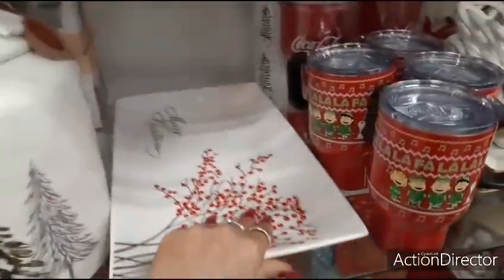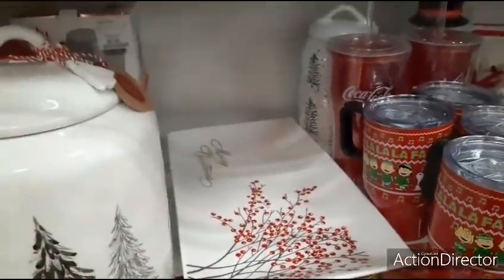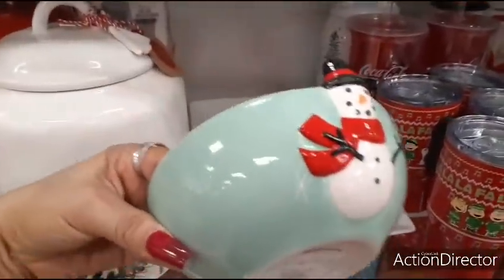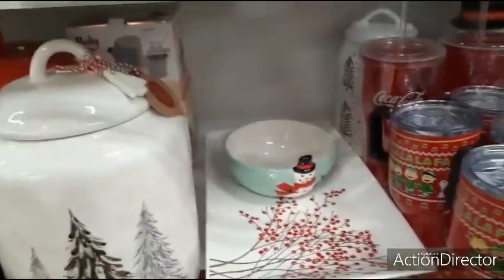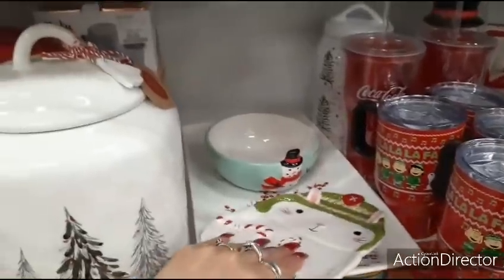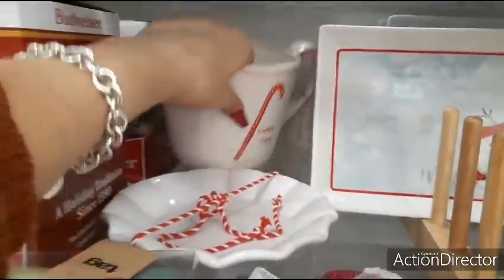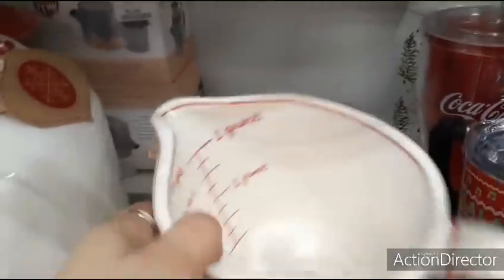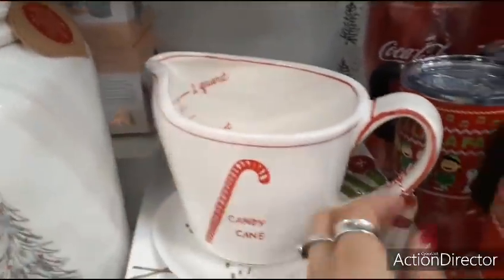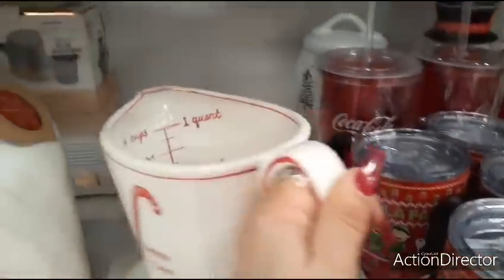Tell me that's not cute. That is really cute. Merry Christmas. $3.99. The snowman bowl. You guys are going to like this — candy cane. Look at this. That's adorable — goes to four cups, which is a quart. $6.99. That is really, really nice.